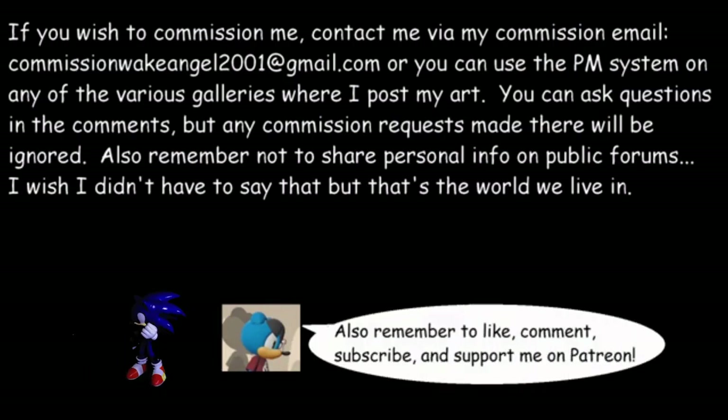Remember, there's some pretty important information here in the disclaimer — you might want to give the video a quick pause and read it.